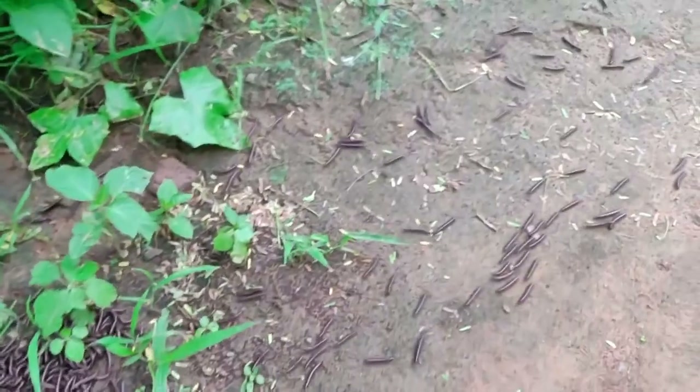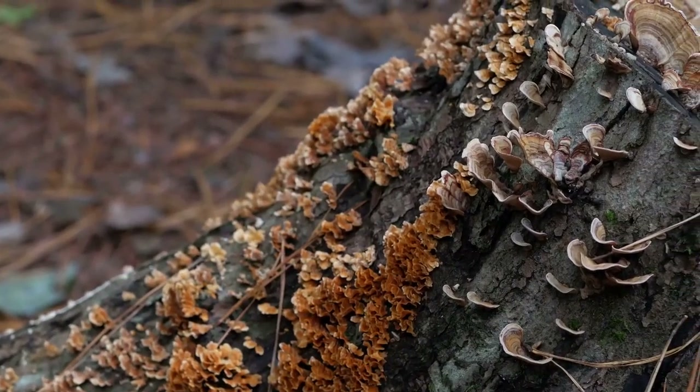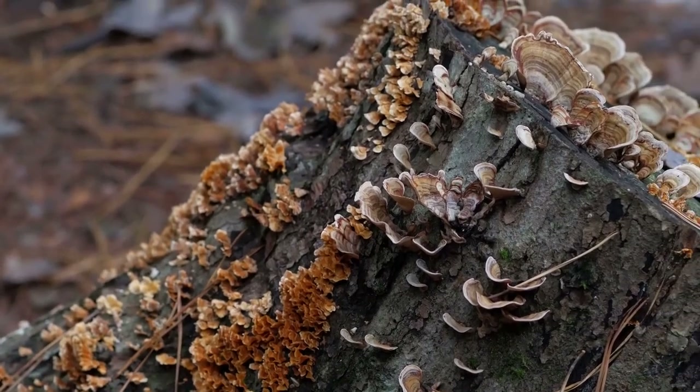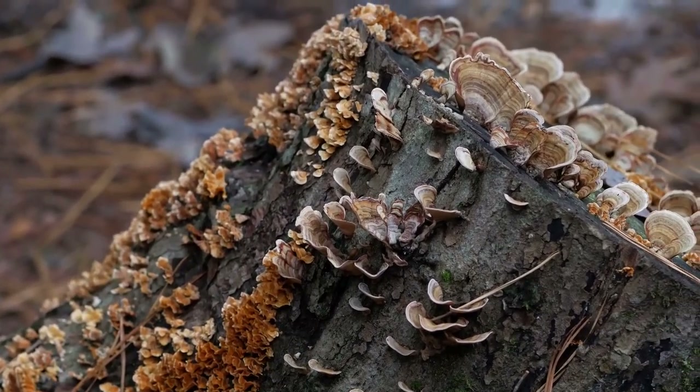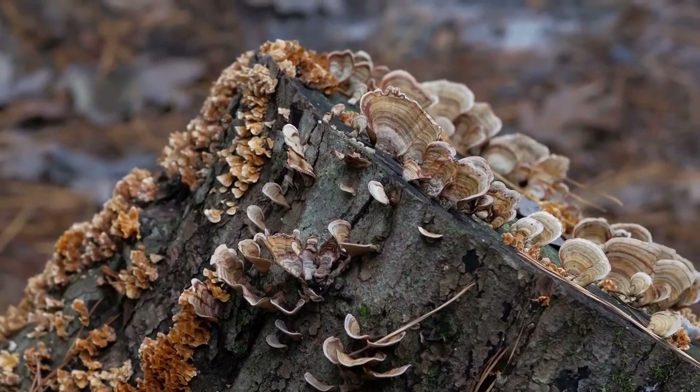However, they're not the only millipedes to group like this. Fungus plays a large part in the lives of feather millipedes. Not only do these invertebrates eat all kinds of fungus species, they also work to protect their eggs from being inundated with fungal spores.